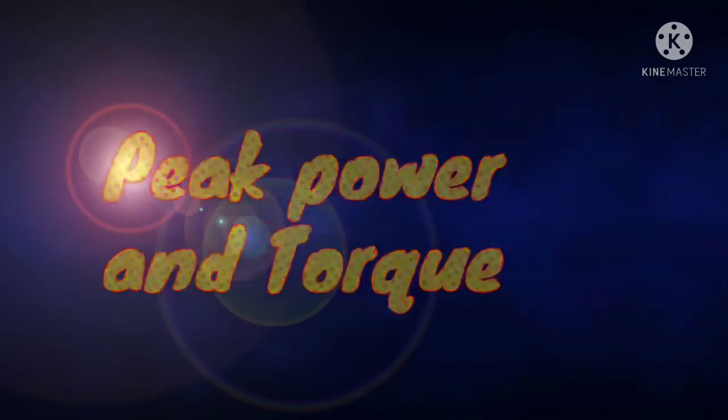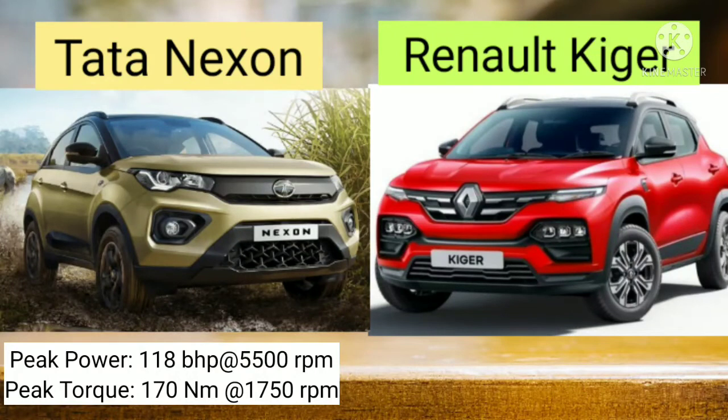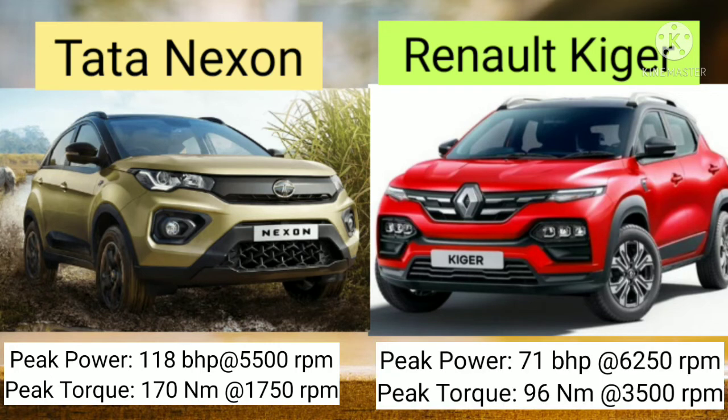Let's compare the peak power and torque. The peak power of Tata Nexon is 118 bhp at 5500 rpm, and peak torque is 170 Nm at 1750 rpm. In case of Renault Kiger, the peak power is 71 bhp at 6250 rpm, and peak torque is 96 Nm at 3500 rpm.